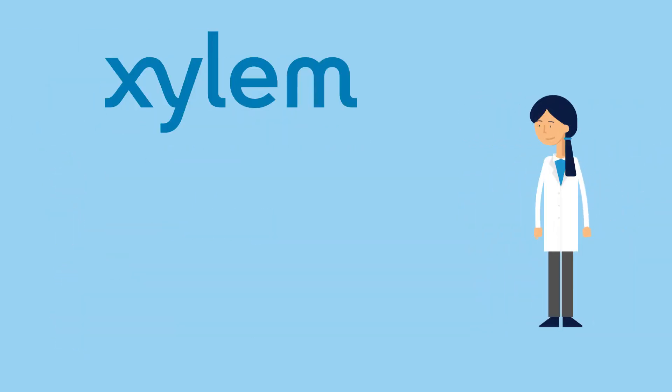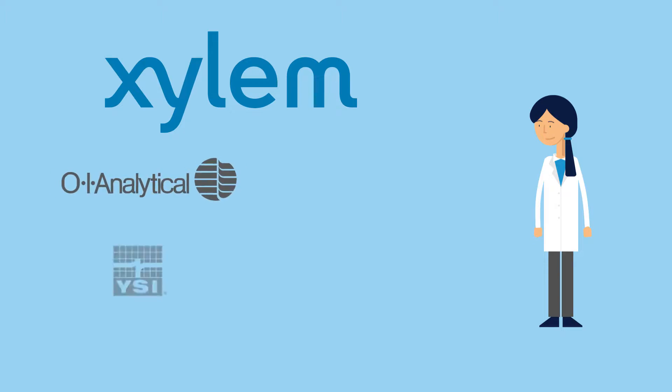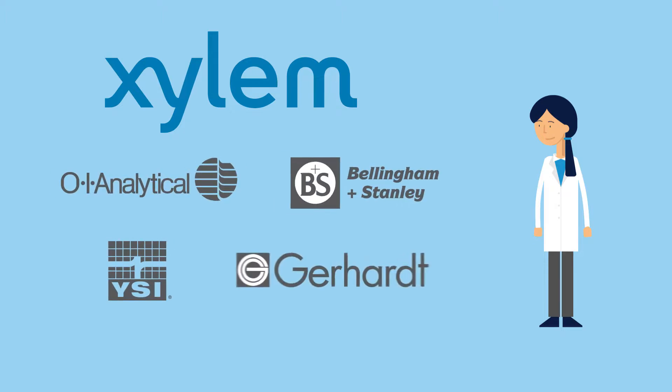Linda is most interested in learning about the Xylem brands that focus on laboratory instrumentation, specifically OI Analytical, YSI, Bellingham and Stanley, and Gerhardt products. These brands are all part of Xylem Analytics. They've been leaders in the lab instrumentation market for decades and are relied on every day in labs in more than 150 countries.